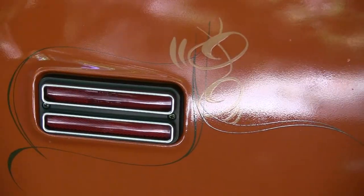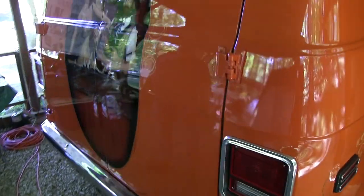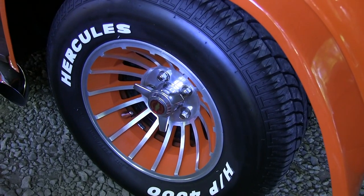Pin striping, accent, a mural — my wife and myself from one of the old-timey photographs made in Gatlinburg, Tennessee. The wheels are an American fan store style, made by Krigger.